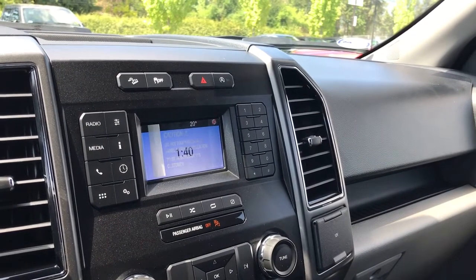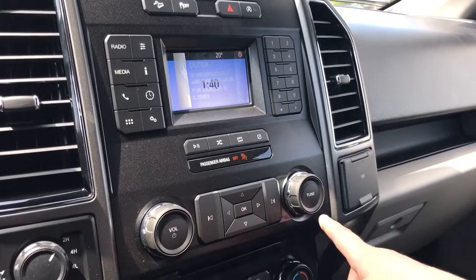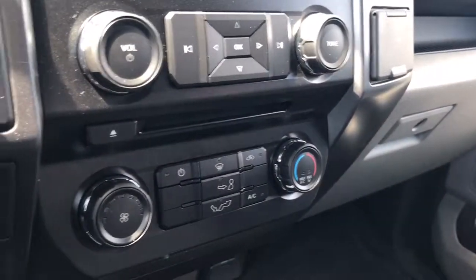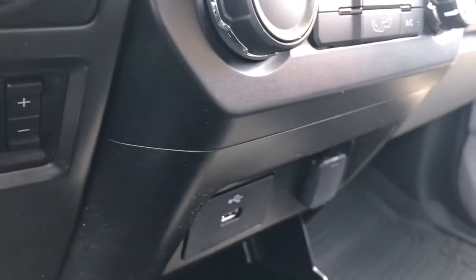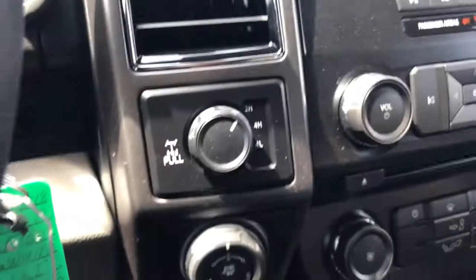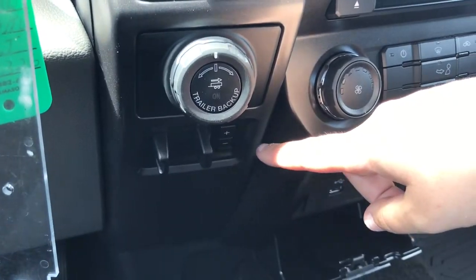The media display screen is also where you'll see your rear backup camera view when going in reverse. Volume and tune are located just there along with your CD player. Below that is your climate control with AC, max AC, and front defrost. There's also a USB outlet, a 12-volt outlet, and a little storage below that. Off to the side is your 4x4 locking differential, pro trailer backup, and your integrated trailer brake controller.